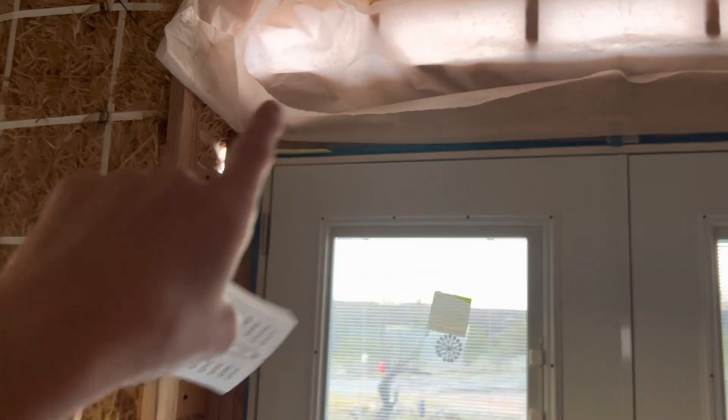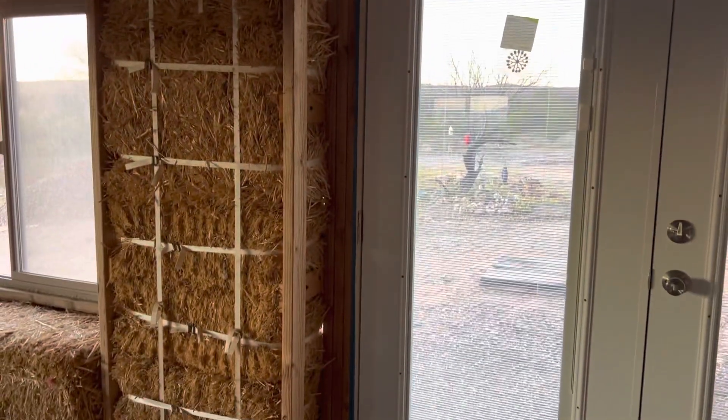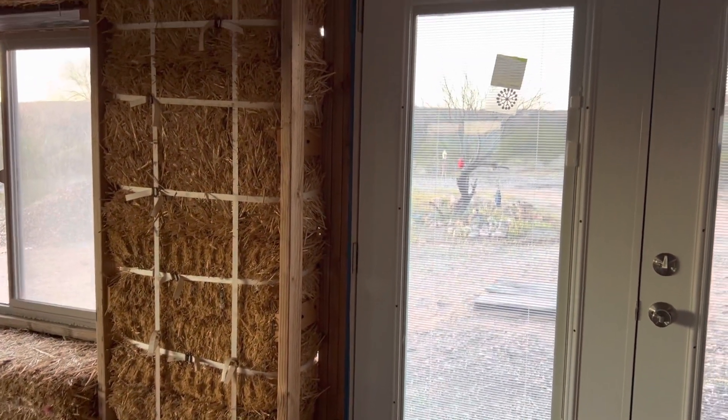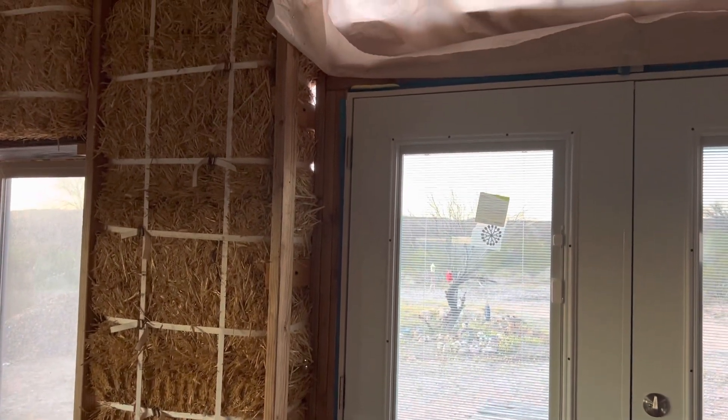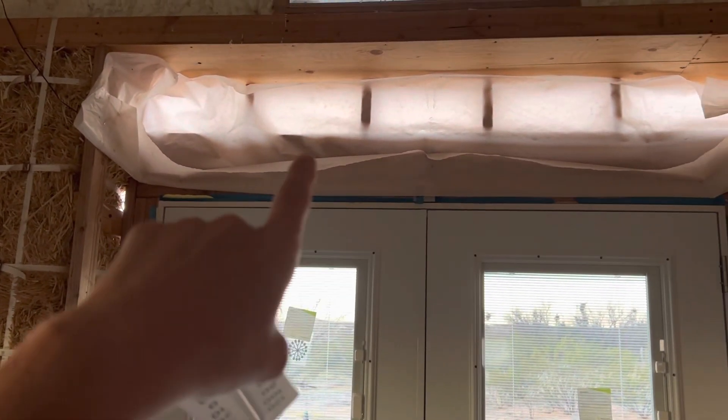These are some of the next things we're going to do: put bales up here, and plaster all the way up to the edge of the door. That will completely seal us in. We are not completely sealed in yet — we're really close, but we've got those little gaps there and we've got this plastic here with no insulation, no bales.